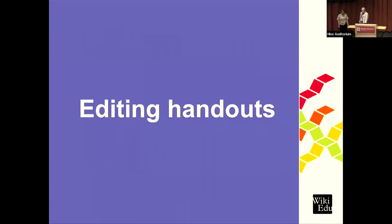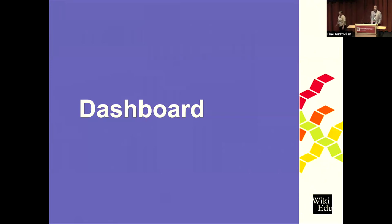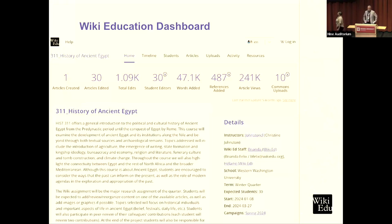Some of the resources we have on hand include editing handouts — available to students by subject area — giving an idea of what to expect when editing in these content areas. Our dashboard is very important in making this whole thing possible. Through it, we're able to track what students are adding. I call it the 'headquarters' of the project: it has everything they need in terms of training modules and exercises — a one-stop shop to prepare with the foundational skills to edit Wikipedia.